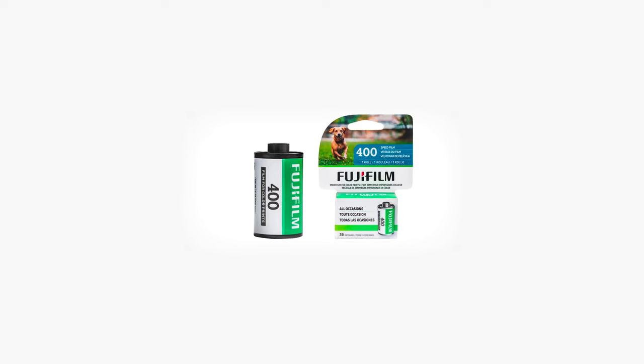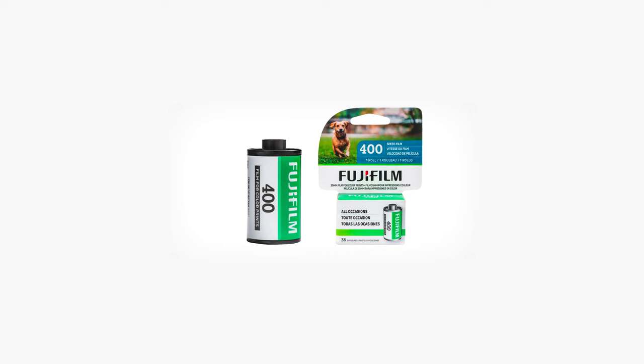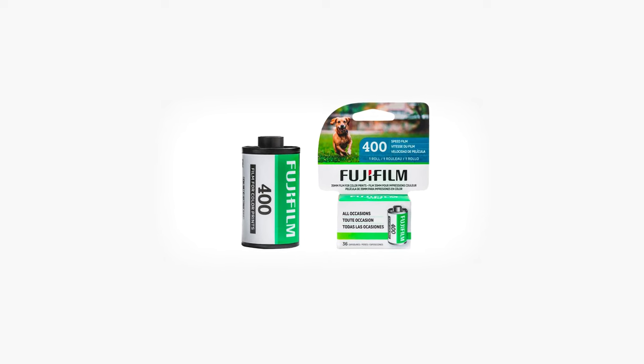Fujifilm recently announced a brand new Fuji 400 speed film with quite a soft launch, one day replacing their Superior 400 with their new Fuji 400 film.